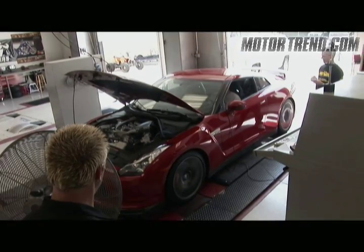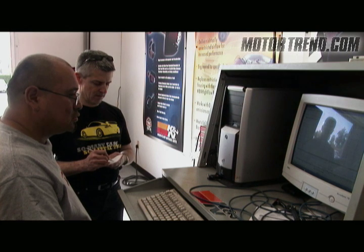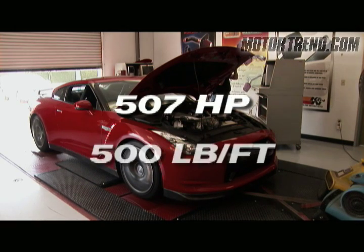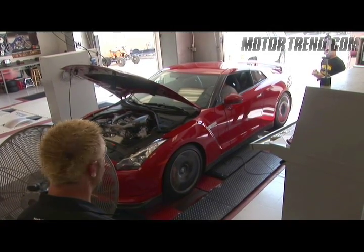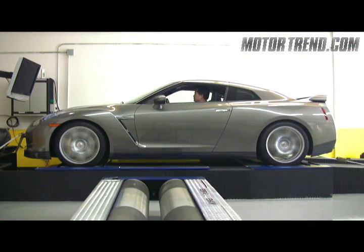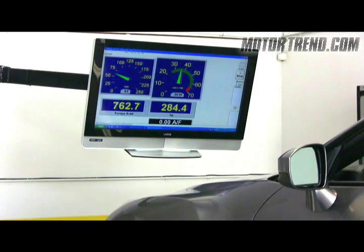The first time we dyno'd the GT-R, we had to make assumptions about the driveline drag. And once the numbers were crunched, we declared that the GT-R was putting out 507 horsepower and 500 pound-feet of torque, calculated using a conservative driveline loss percentage of 15%. But this new dyno from HyperPower Dynamometer measures driveline drag directly, providing a better estimate of flywheel output.